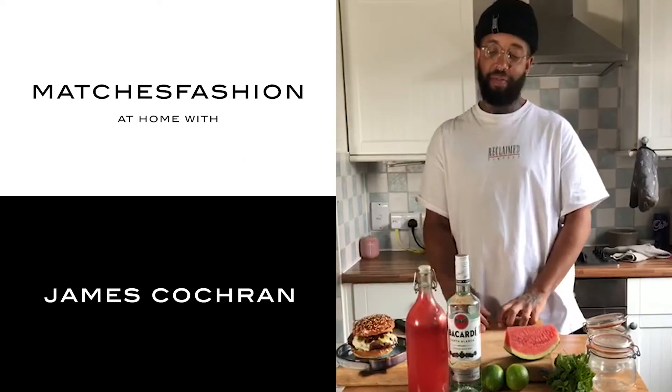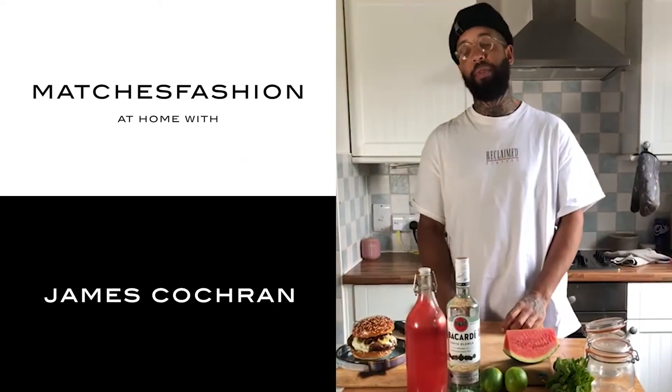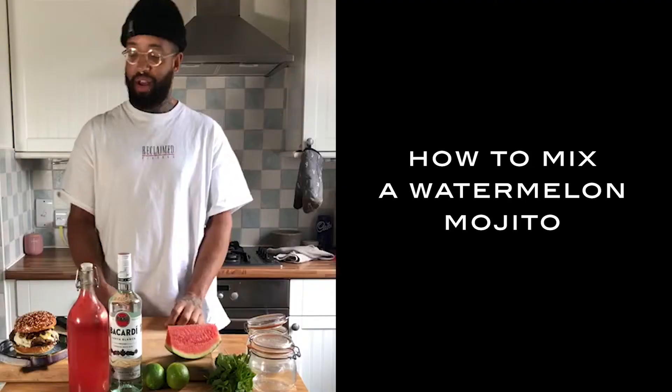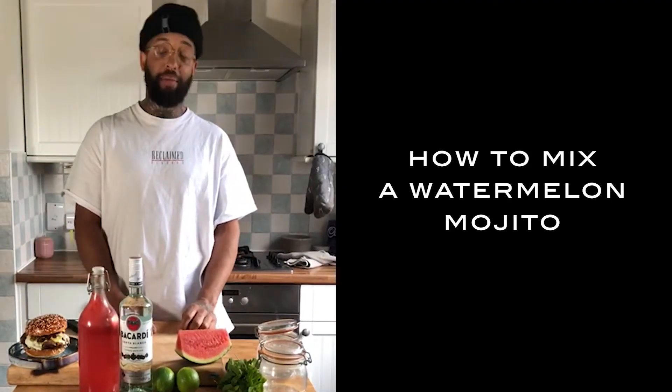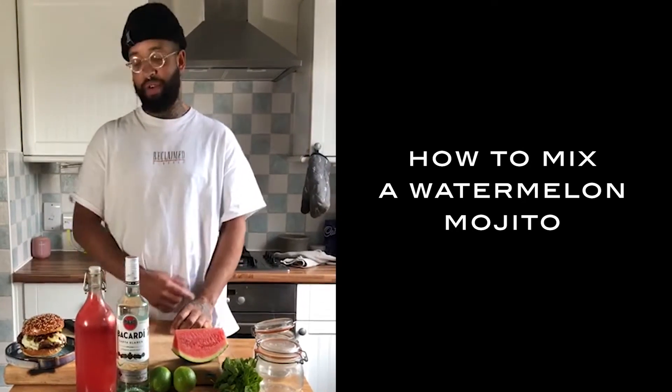Hi there, I'm James Cochrane, chef owner of 1251 and Around the Clock, and I'm doing a video today for Matches Fashion. We're going to be doing a watermelon mojito alongside my buttermilk fried chicken, blue cheese, scotch bonnet jam and bacon crumb.